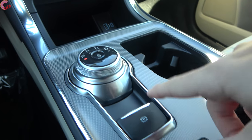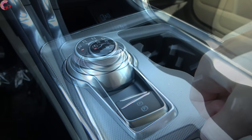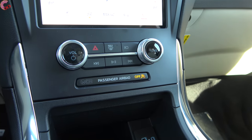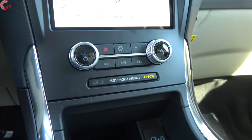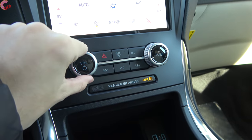Twist to P to park, and the electronic parking brake is located right behind the shifter. Standard on the Titanium and ST is the premium 12-speaker Bang & Olufsen sound system — overall sound quality is definitely top-notch, really loud and very full-sounding.